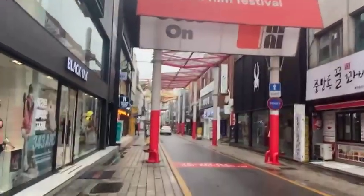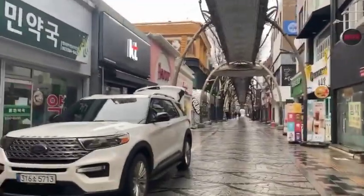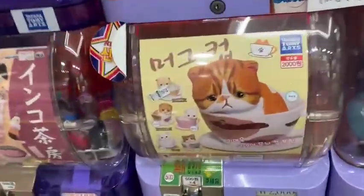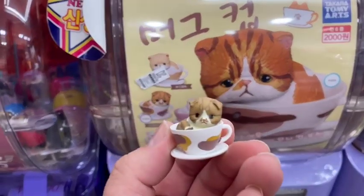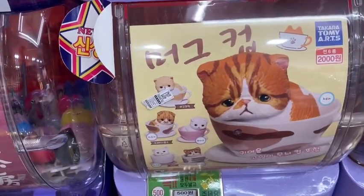The shops were indeed not open yet, so I had about 30 to 40 minutes to scope out all the good stores before doing my shopping. My first purchase of the day — sad kitty from a gotcha machine for 2,000 won.